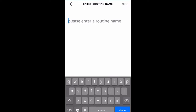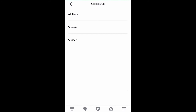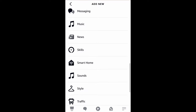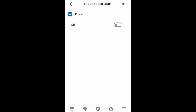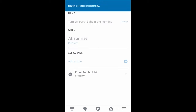We're going to create another routine: turn off porch light in the morning. When this happens it will be on a schedule at sunrise, then every day. Add the action, go down to smart home, select all devices, and scroll until you see the switch you recently named Front Porch Light. Turn the switch to off, hit next, hit save — and you are all set up and automated.